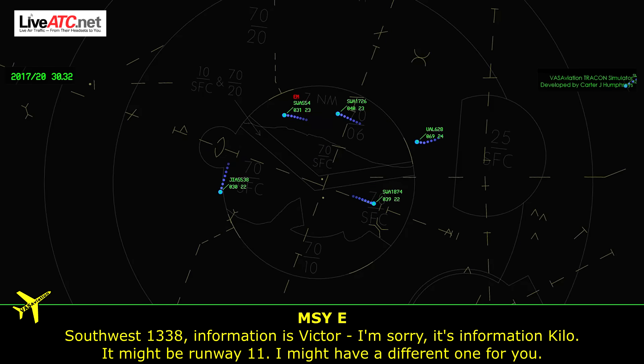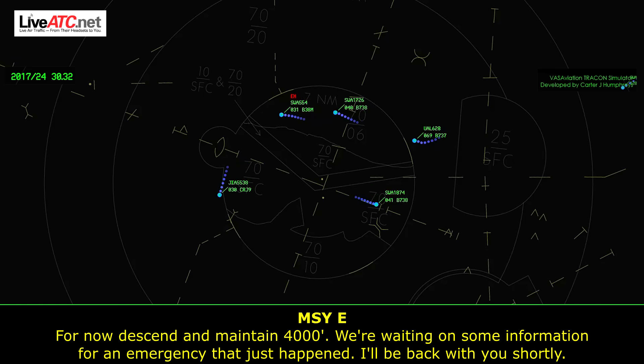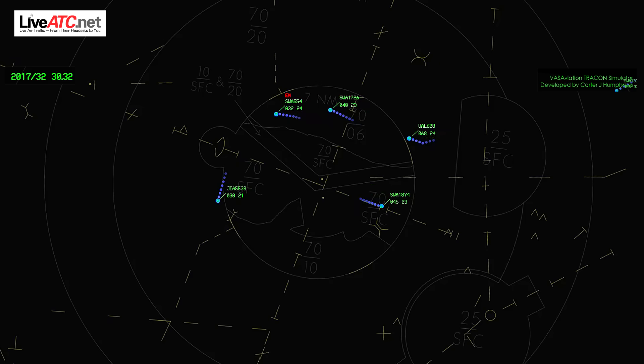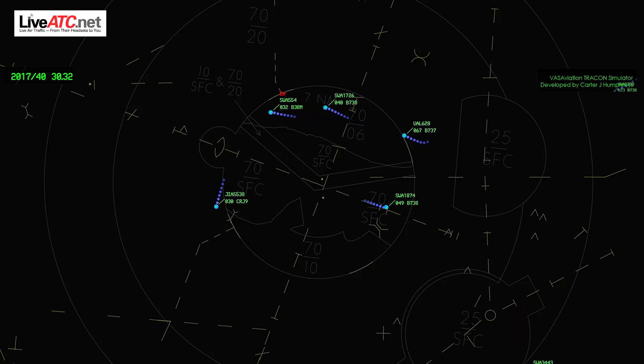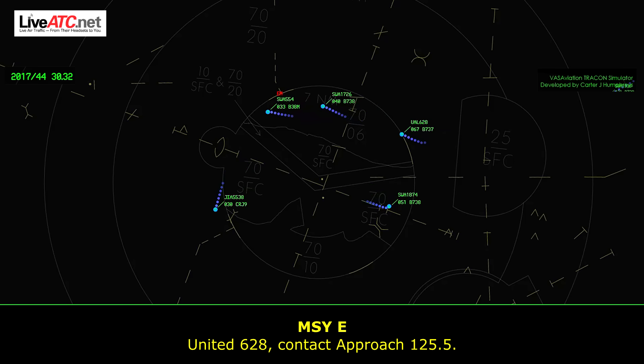Southwest 554. South 1338, information is Kilo. It might be runway 1-1 or I might have a different one for you. For now, maintain 4,000 — we're waiting on information for an emergency that just happened, I'll be back to you shortly. 1338, we have Kilo. South 1726, contact approach 125.5. South 1726. United 628, contact approach 125.5. United 628.